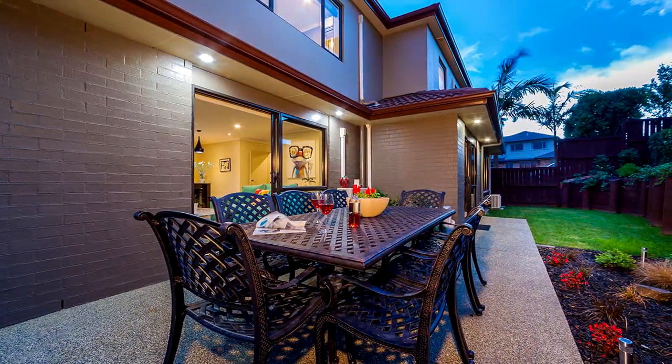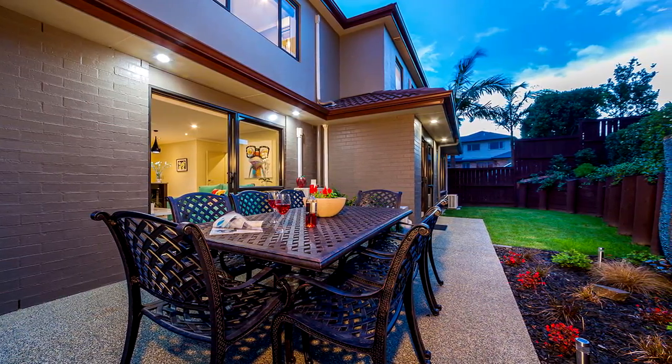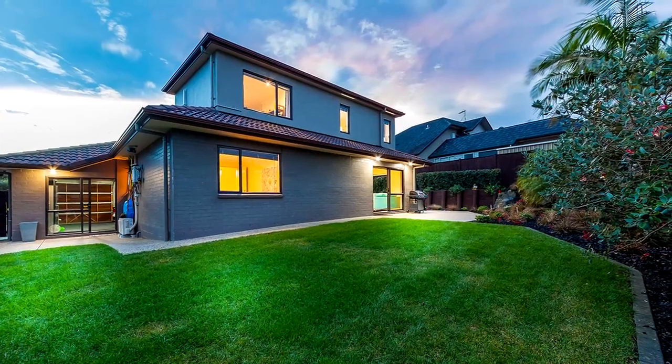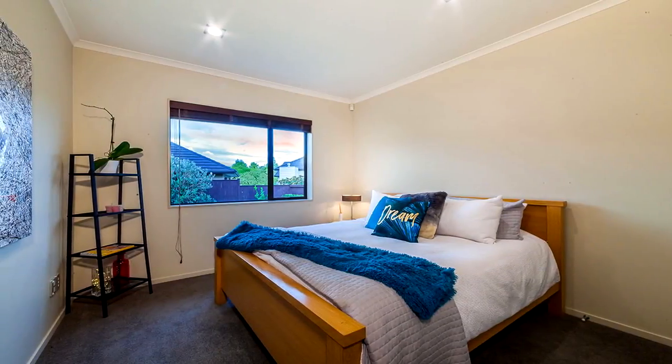The living areas open seamlessly into the private and fully fenced, beautifully landscaped backyard, which is a great place for creating precious memories with family and friends.